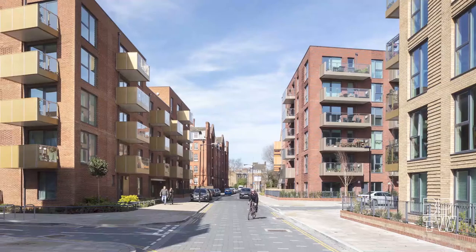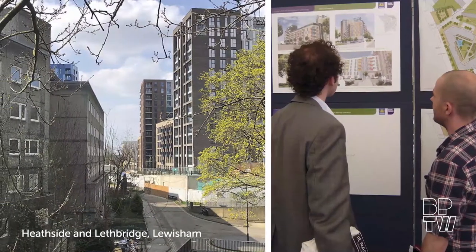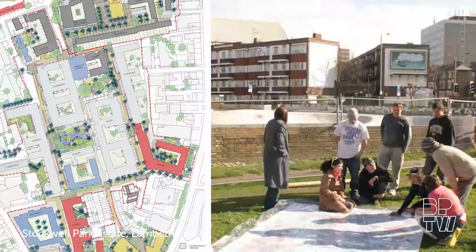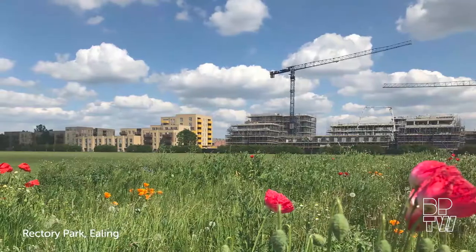We've done this very successfully before with other estates such as Heathside and Lethbridge in Lewisham, where we are completing the last phase now having started around eight years ago. Stockwell Park in Lambeth and down the road in Rectory Park in Ealing, where again you can see the construction of the last houses.